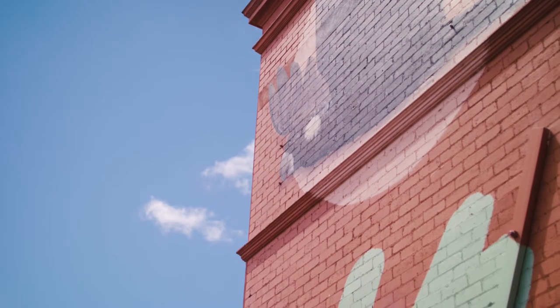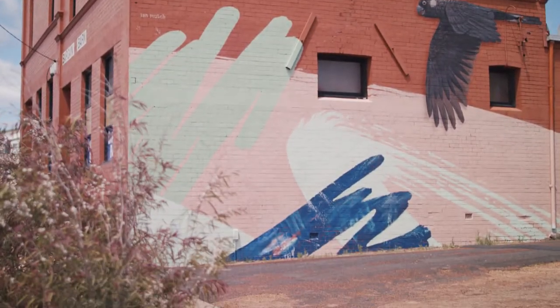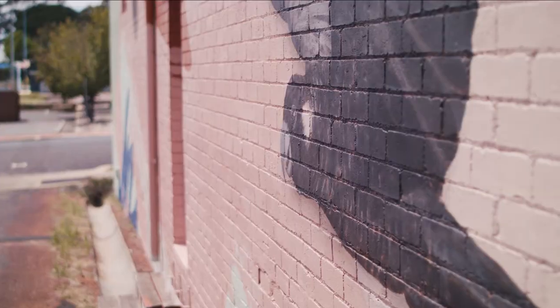They're quite social birds, so they're often found in groups of three or more. And recently I discovered this building was actually built in three stages — I thought that was quite a nice coincidence.